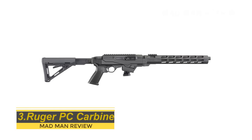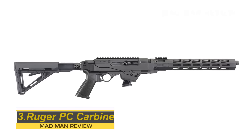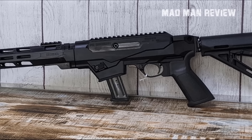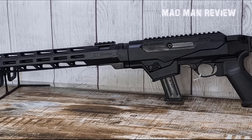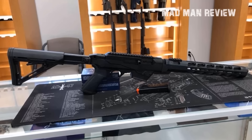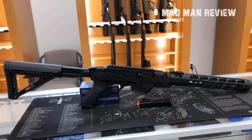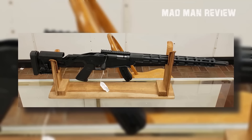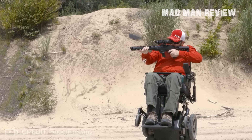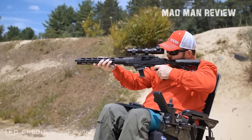Ruger PC Carbine. Here is a pistol caliber carbine that is almost impossible to avoid. It comes from Ruger and has an excellent reputation. It's super portable, reliable, and accurate, and can use Glock mags — for which you need an adapter that does come with the carbine. The trigger on this gun is outstanding and the barrel is prepared to accept a suppressor. You can also customize this carbine to your personal liking. Last but not least, it comes at a very competitive price — a little over $500 depending on current market conditions, though this may come down once the market stabilizes.